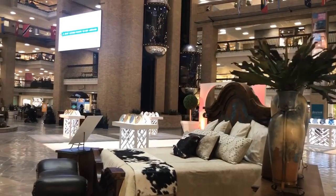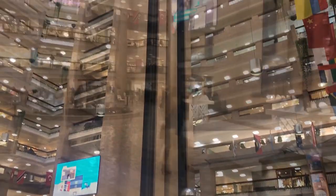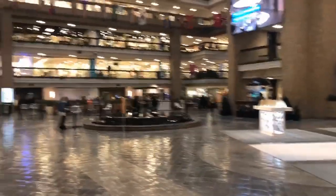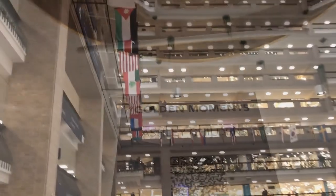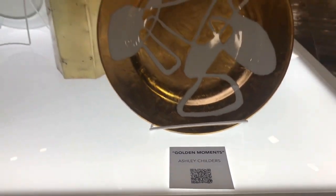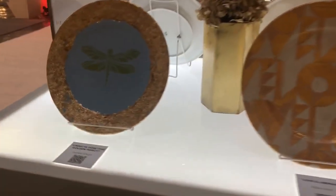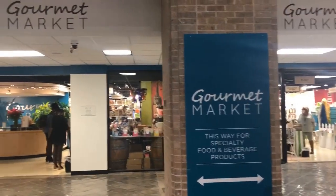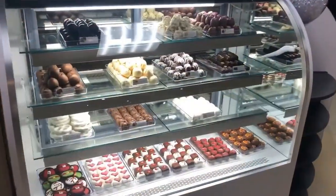Welcome to the Dallas Total Home and Gift Market. It's comprised of three buildings, so there's lots of walking. Here we are in the World Trade Center and it's almost like a giant mall. Everyone puts their best foot forward with all the new products in the showroom and on display. This is always my first stop — the gourmet food market — and we get to sample lots of goodies.